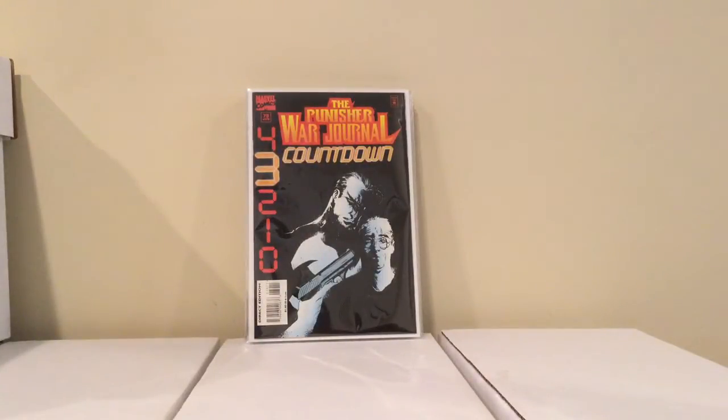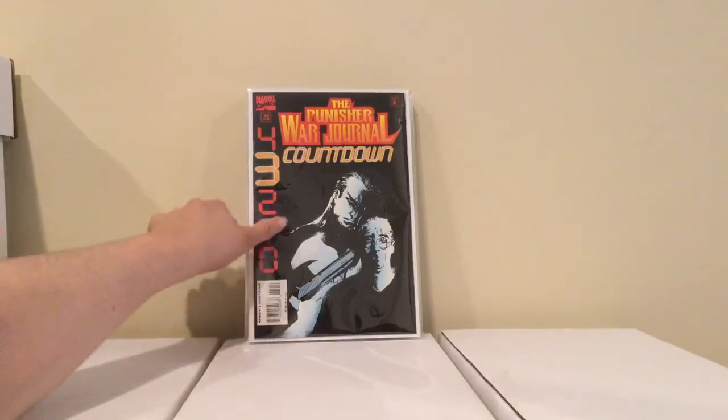Now this is Punisher War Journal number 79 — this is the only countdown issue I was missing. It's not even that expensive; I just couldn't find it for some reason. This is the Death of Microchip. It's pretty cool.